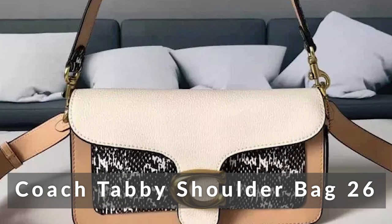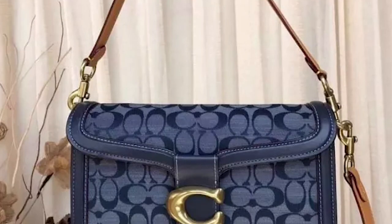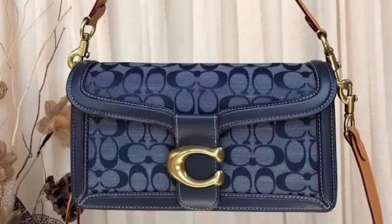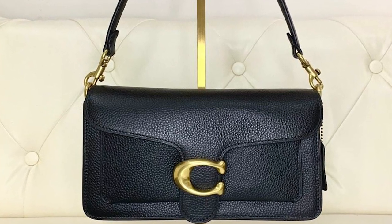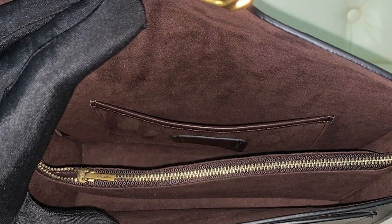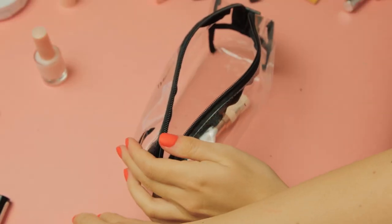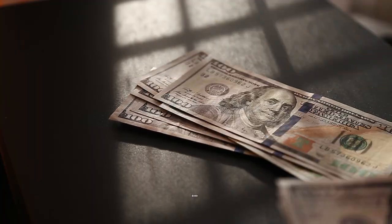Coach Tabby Shoulder Bag 26. Coach has recently released their spring collection which features several of its iconic handbags in new colors and styles. This Tabby bag has the iconic Coach leather and gold hardware. It has a zip closure, a top handle, and it also comes with a detachable strap. Even the top handle can be removed if you want to wear this bag purely crossbody. The interior is lined with multiple pockets ready to store your keys and makeup. This is the perfect bag when you don't need to bring a lot of items. Its style is always on point and it's on sale for only $450.